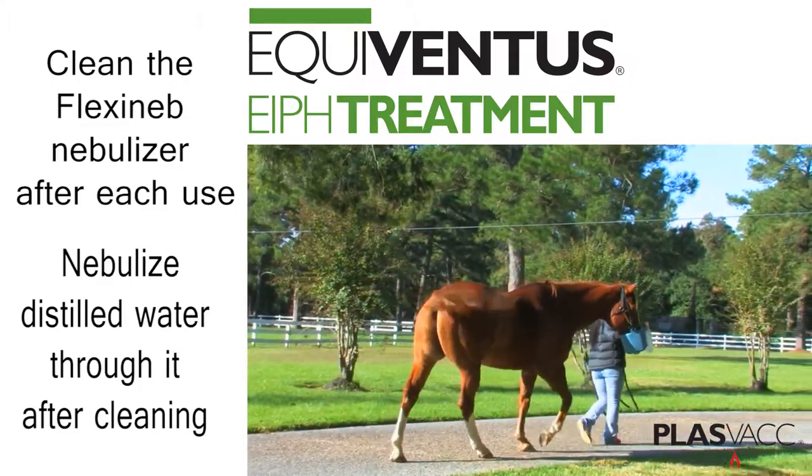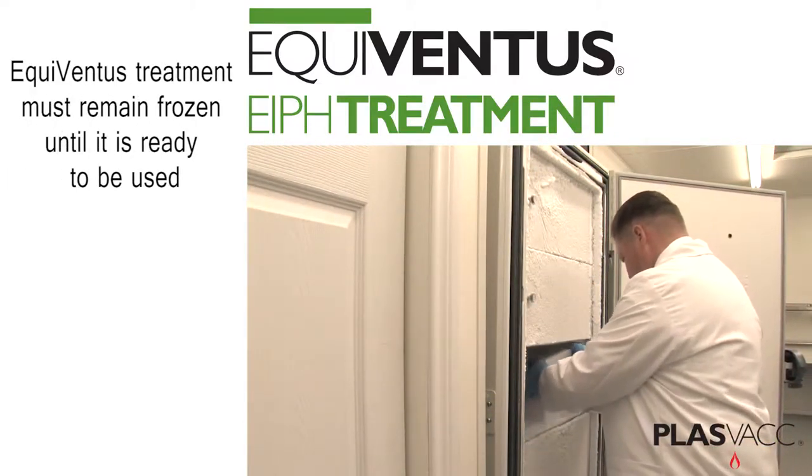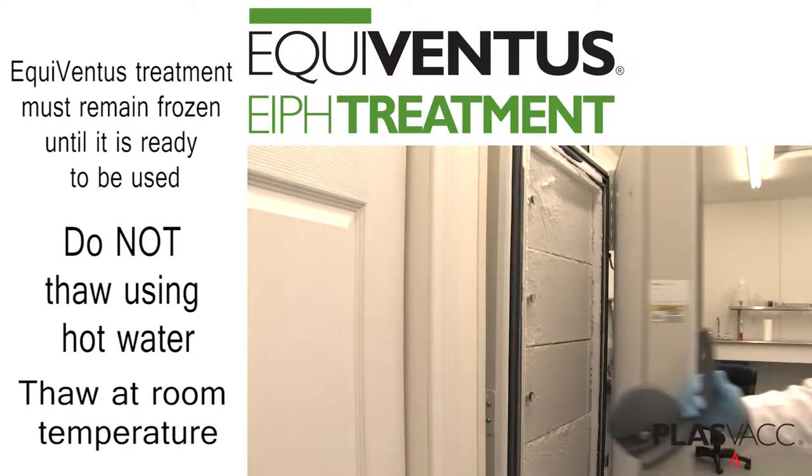It is very important to clean the Flexineb nebulizer after each use, and to nebulize a small amount of distilled water through it after cleaning, in order to keep it from becoming clogged with future treatment.